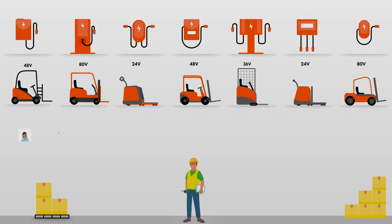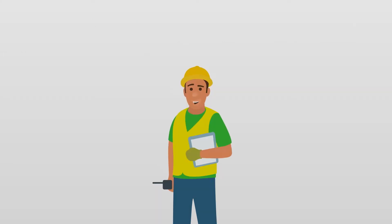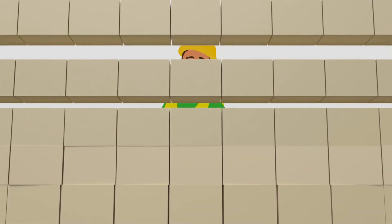With a range of chargers catering for a range of voltage requirements comes a range of suppliers all pointing fingers at each other when something goes wrong. What began as a smart move has now become a complex operation, causing unnecessary headaches, reducing your competitive edge.